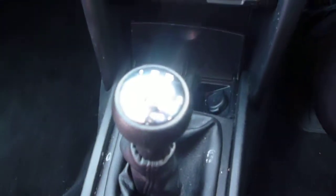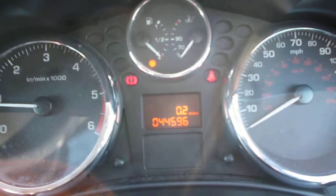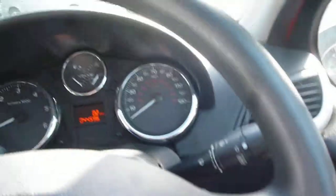The vehicle has a manual gearbox. The exact mileage is 44,596, and there are no warning lights present. The display all seems operative, and the steering wheel is all in good order.